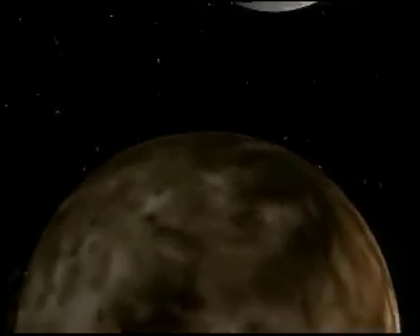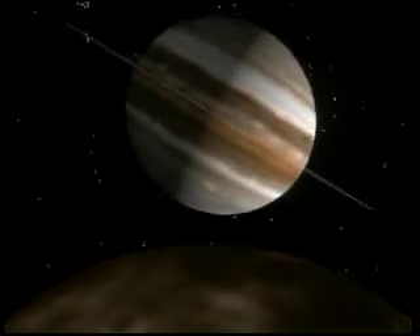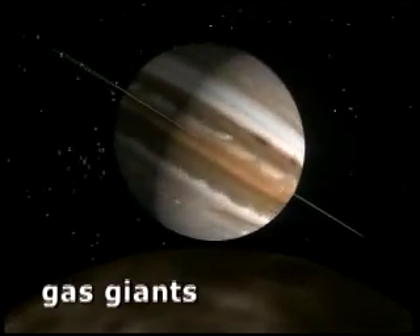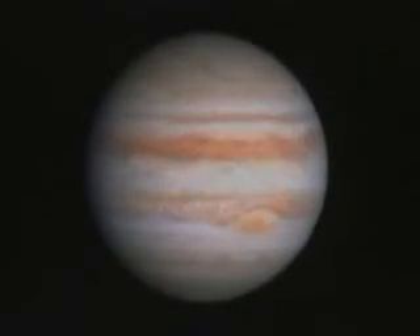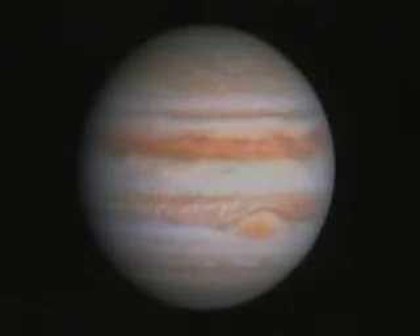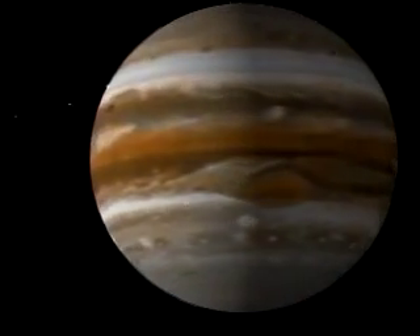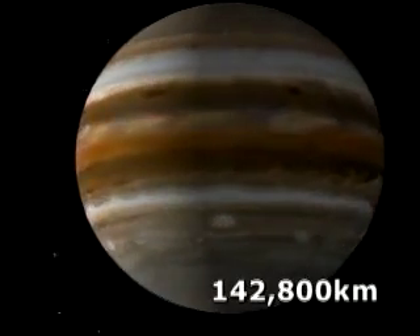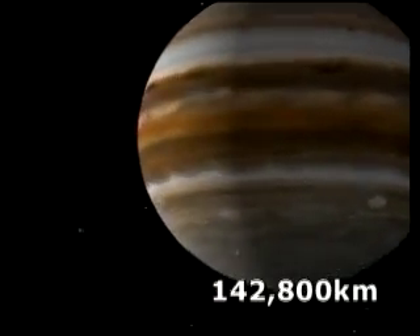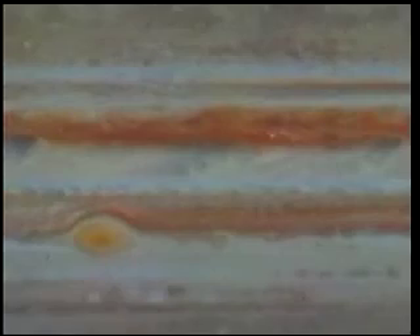Those large worlds are of a different order: gas giants, hundreds of times the size and mass of the terrestrials, with no definite solid surfaces below their colored bands of clouds. These are the Jovian planets. Jupiter's staggering size — 142,800 kilometers in diameter — conceals a world that is poor in the elements necessary for life, and its violent atmosphere is hardly hospitable.